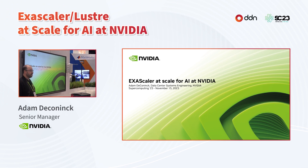Thank you very much. My name is Adam DeConnick. I'm part of the data center systems engineering team at NVIDIA, and today I'd like to talk about some of the work we've done with DDN's ExaScaler systems on our latest supercomputer, EOS.